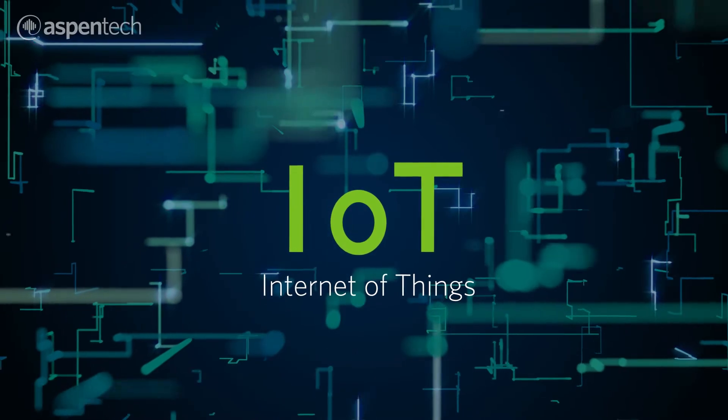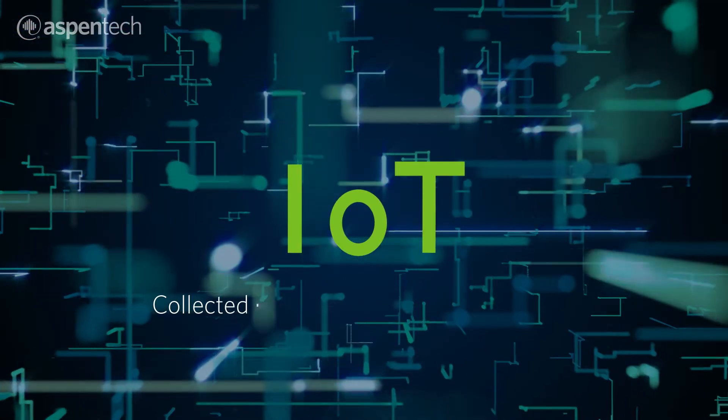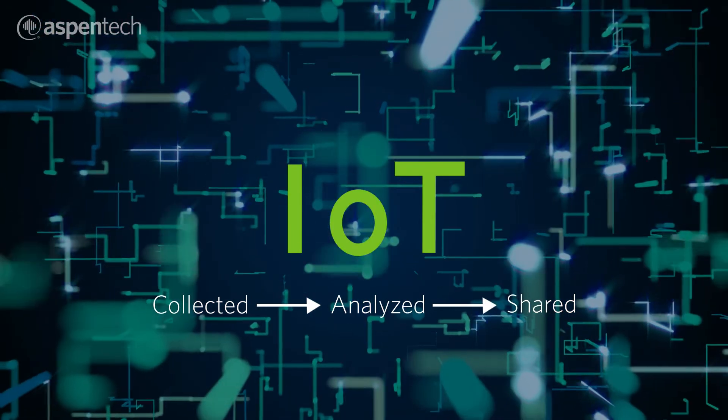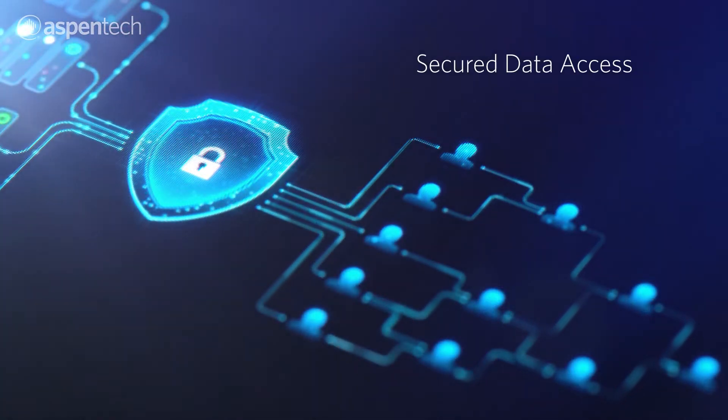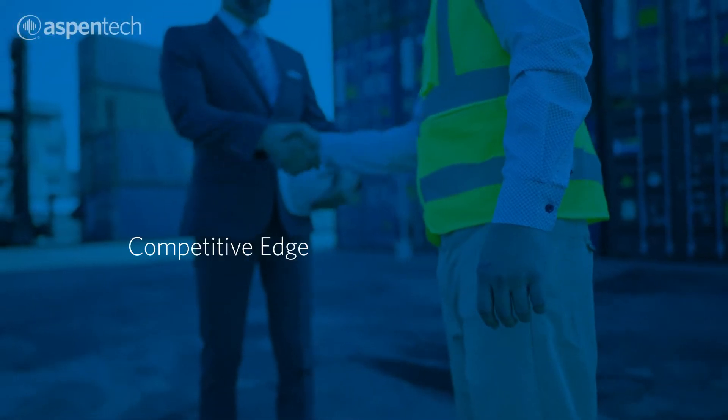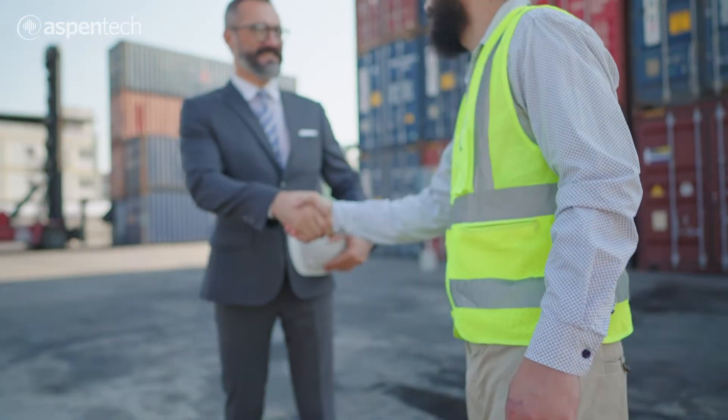IoT is transforming industry by changing the way data is collected, analyzed and shared, and by driving end-to-end connectivity. Having secure, 24-7 access to all your data is critical to maintaining a competitive edge, especially in today's increasingly connected world.